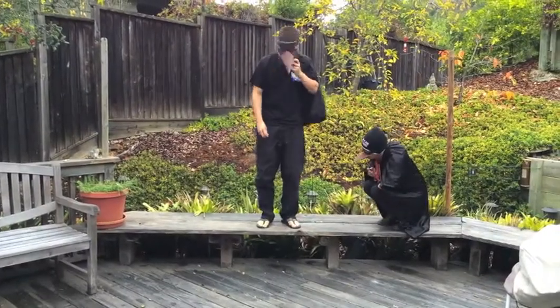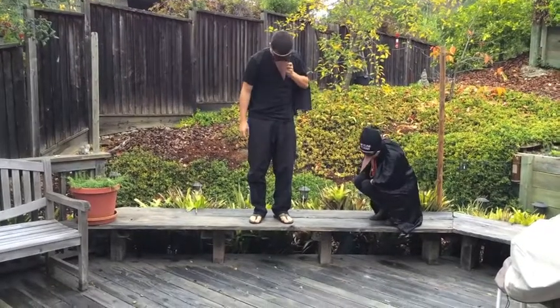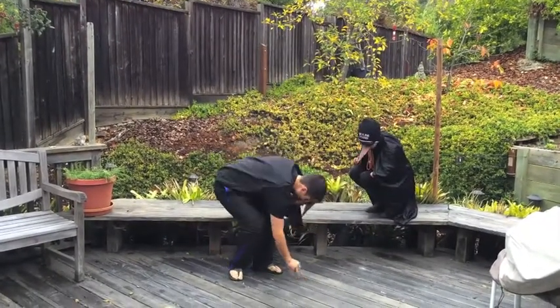Here, we see a crow drop nuts from a low height and it is able to reclaim its food. However, the shell is still intact and cannot be eaten.